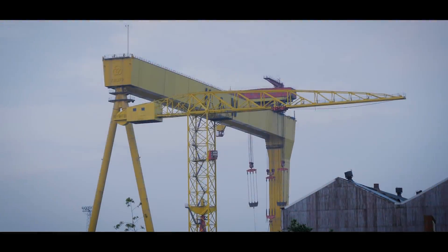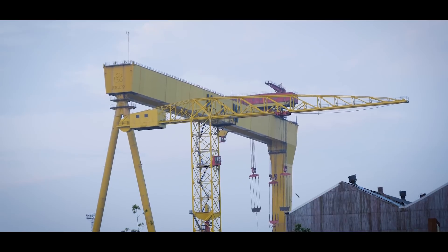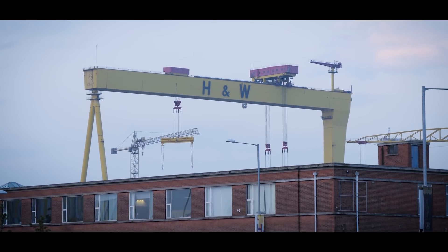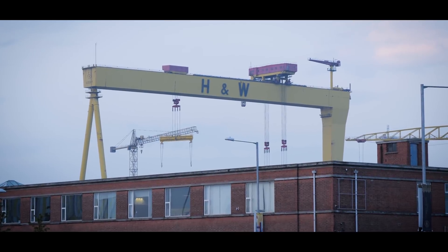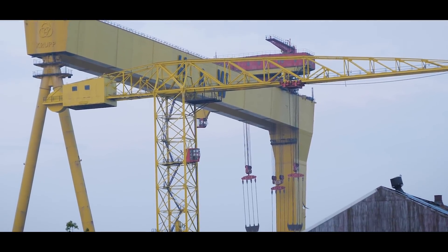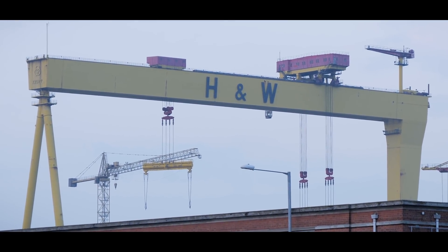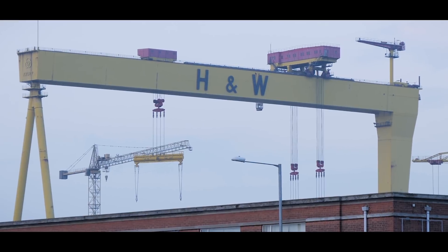In the distance you'll see two cranes that dominate the skyline — Samson and Goliath. Built in Germany, Goliath was installed in 1969 and Samson in 1974, with a combined lifting capacity of 1,600 tons, one of the largest in the world. At its height Harland and Wolfe had 35,000 employees, but after the cranes arrived the business declined. Shipbuilding has ceased but the cranes are retained as part of the dry dock. The docks now service oil rigs and a growing cruise ship business.